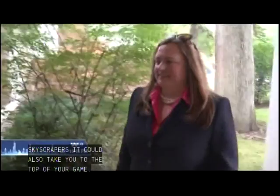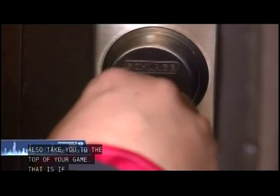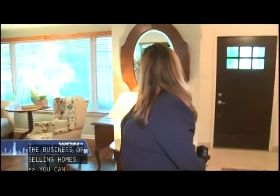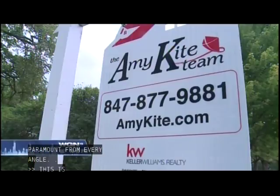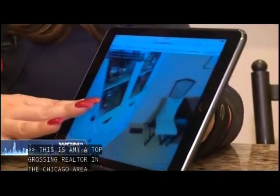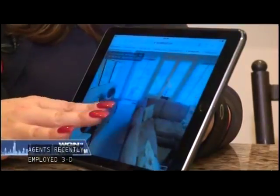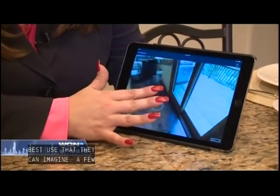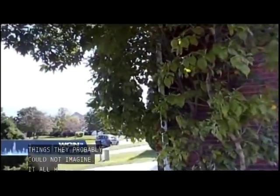These days, it can also take you to the top of your game if you're in the business of selling homes. This is Amy Kite, a top-grossing realtor in the Chicago area. She and her team of agents have recently employed 3D photography to give potential buyers the best views of homes on the market that they can imagine — and some they probably couldn't. A floor plan, a dollhouse view, a walkthrough, even a 360-degree exterior look.